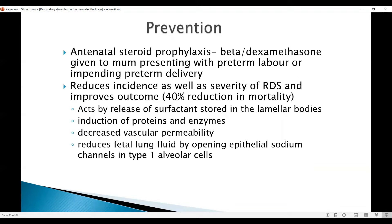The prevention of RDS with antenatal steroid prophylaxis — either betamethasone or dexamethasone — can be given to the mother presenting with preterm labor or impending preterm delivery. It is one of the most important developments or advances in neonatal medicine. It was introduced uniformly from 1989 to 1990 onwards and this is one of the main factors behind the Cochrane movement.